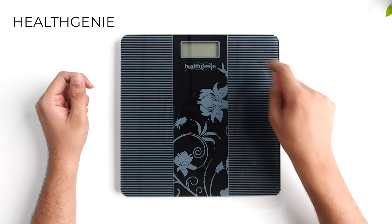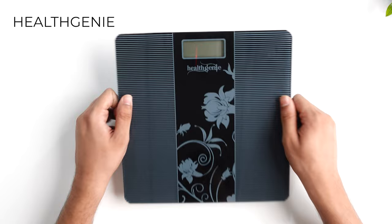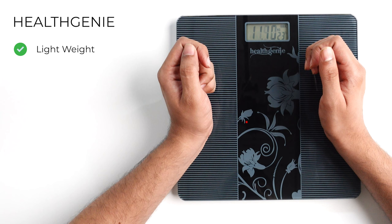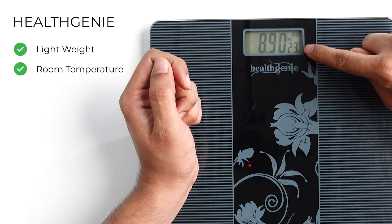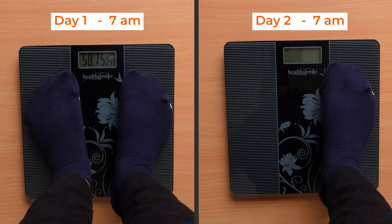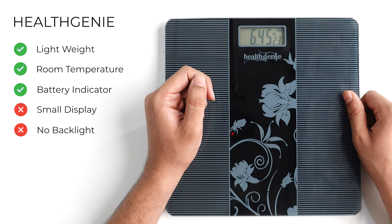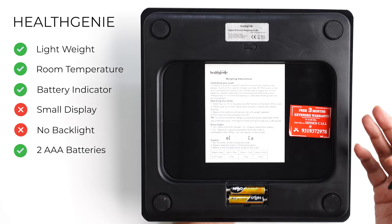Let's talk about the HealthGenie weight machine. It comes in a size of 26x26 cm which is very small and compact, with a thickness of 2 cm and a tempered glass top finish. It is very lightweight, weighing only 980 grams. The display shows weight in the center, room temperature at the bottom, and a battery indicator on the top right. The screen size is slightly small with no backlight display, which is a slight drawback. It runs on 2 AAA batteries which can last quite long. This machine costs around 700 rupees on Amazon and comes with a 1-year warranty.